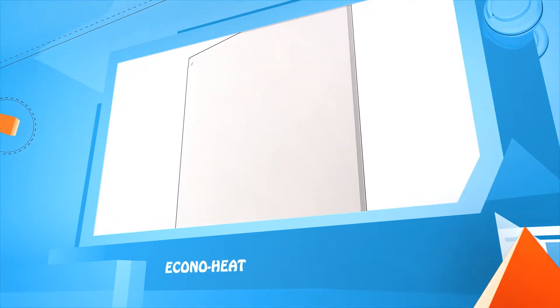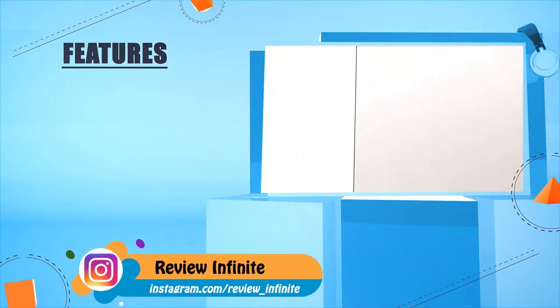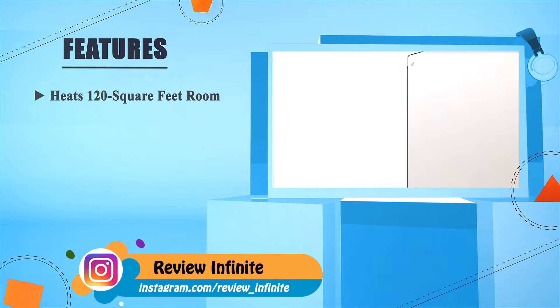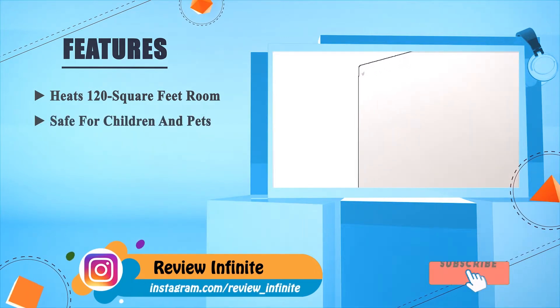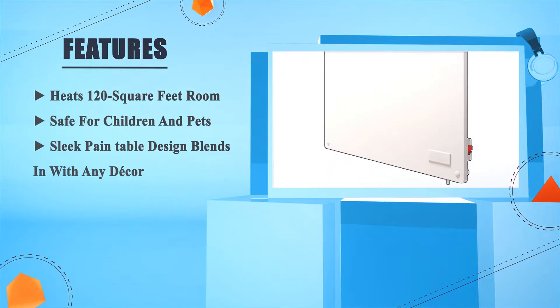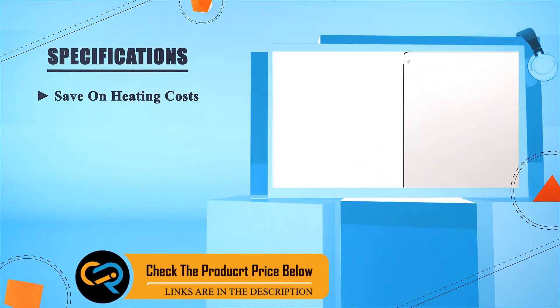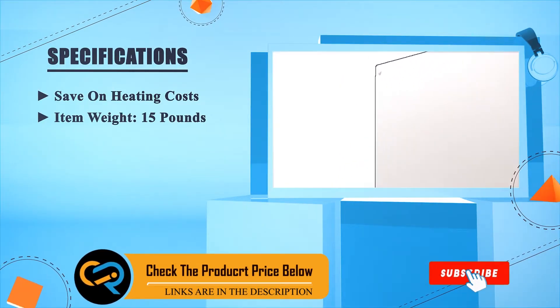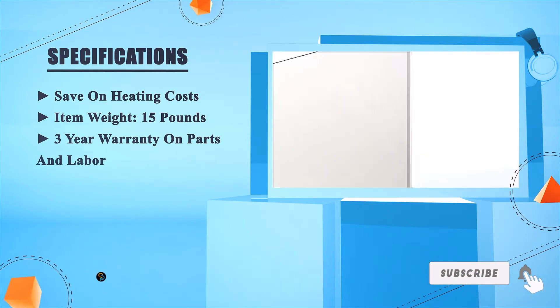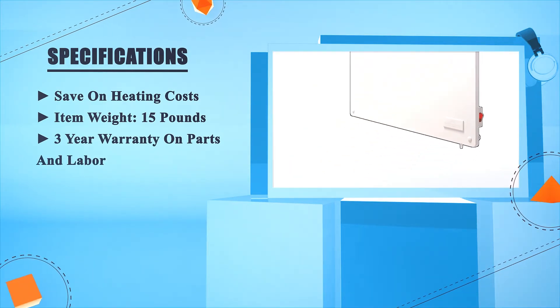Kuno Heat. Heats 120 square feet, safe for children and pets, sleek paintable design blends in with any decor. Saves on heating costs, item weight 15 pounds. Three-year warranty on parts and labor. Number one.